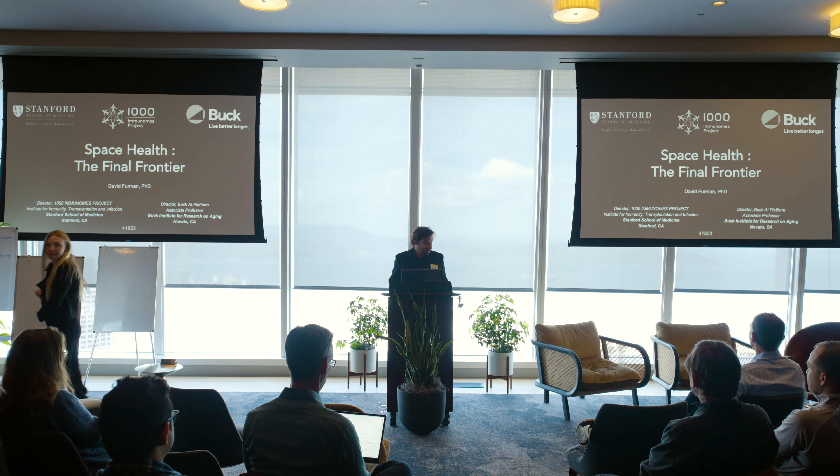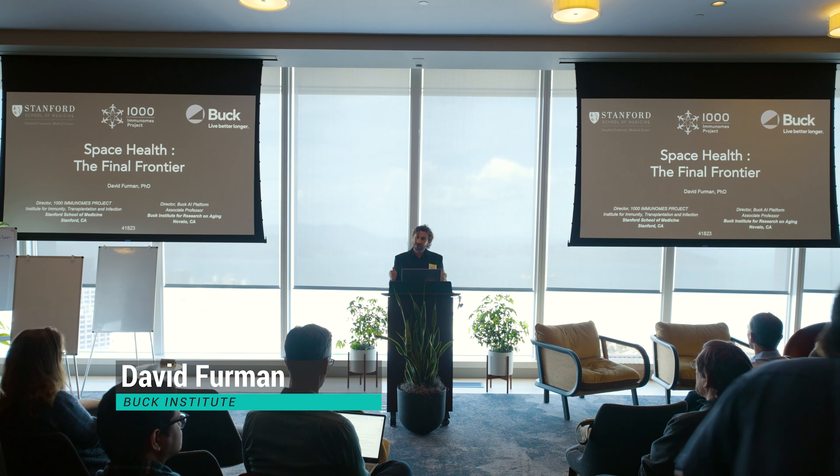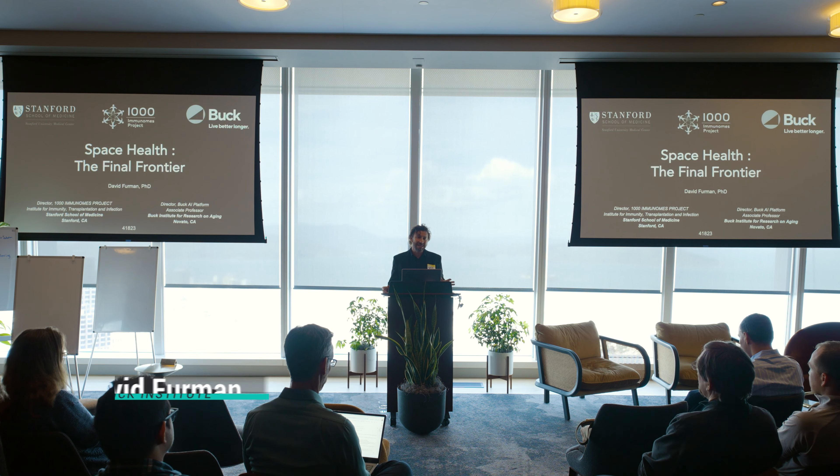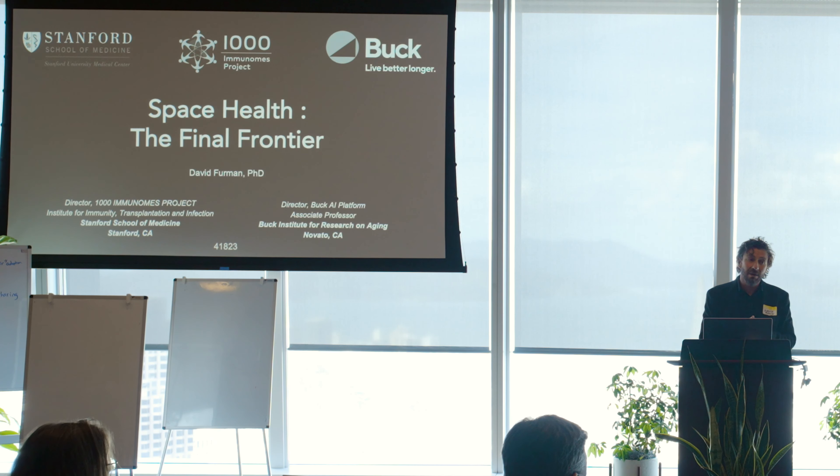It's great to be back here at the Institute. My background is in human immunology, data sciences, and aging. I'm trying to understand aging from the perspective of how the immune system contributes to aging in different systems and organs. I'm going to tell you two quick stories: one about a metric for inflammatory aging that we are going to commercialize very soon, and the other related to space health and how we are using space as a model for accelerated aging.